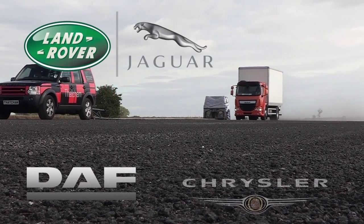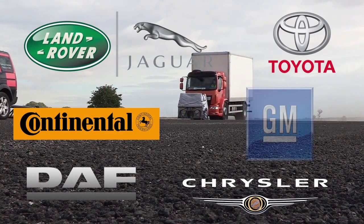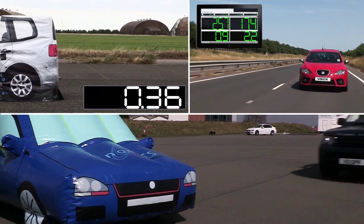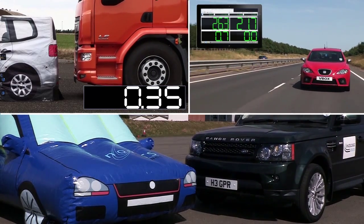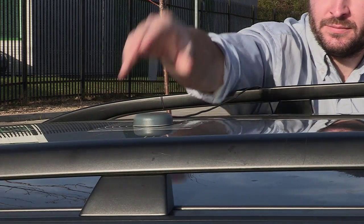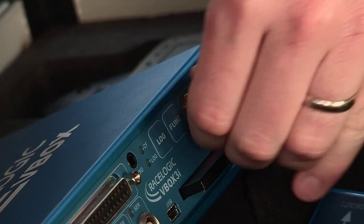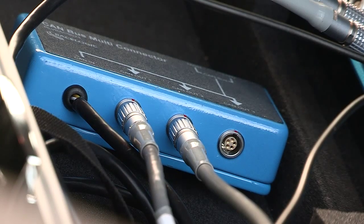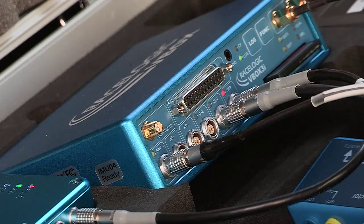Racelogic have been working closely with vehicle manufacturers to ensure their validation and testing procedures keep pace with rapidly evolving ADAS technology. As part of this process, we have recently updated the firmware in the VBOX Dual Antenna RTK, which is at the core of the Racelogic ADAS testing system, to include multiple contact points.